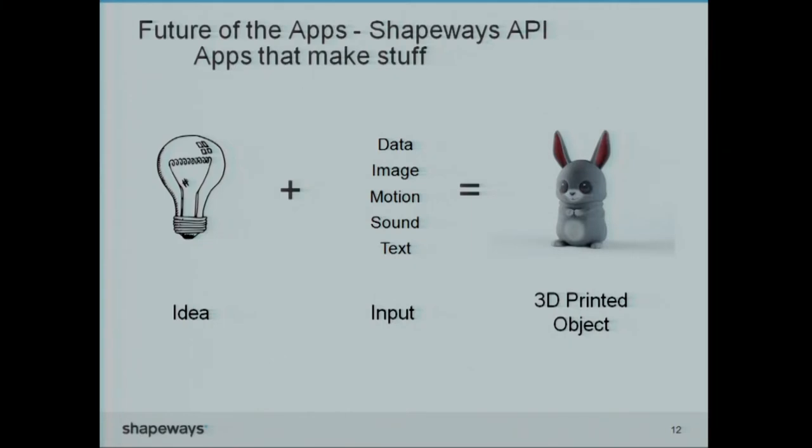What's next? Quite recently, we released our API. Think about the future of apps — not only virtual apps, but apps that connect the virtual digital world with the physical world. You have an idea, you provide input, and you get a 3D printed physical product.